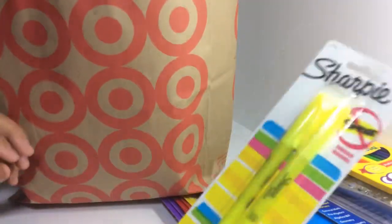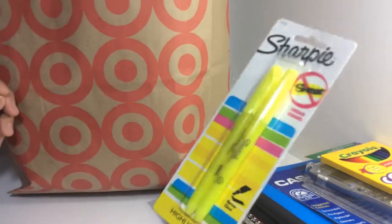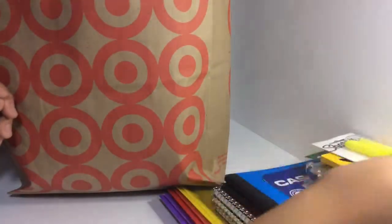I got some colored pencils for my geometry class — I'm taking geometry in 10th grade because I failed algebra in eighth grade. I also got some highlighters for algebra.